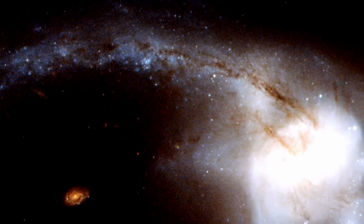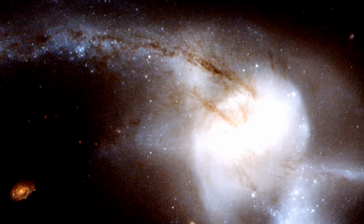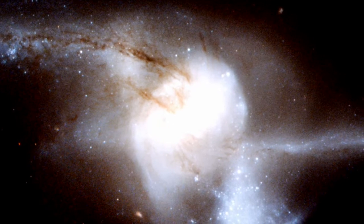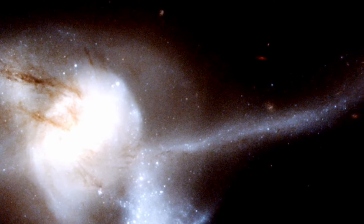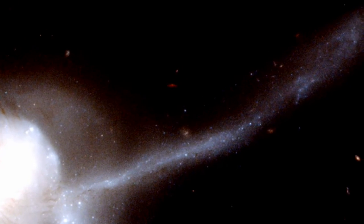A recent NASA-ESA Hubble Space Telescope image captures what appears to be one very bright and bizarre galaxy, but is actually the result of a pair of spiral galaxies, like our own Milky Way, smashing together at incredible speeds. This object was a target of Hubble's and a handful of its sibling spacecraft as part of a massive comprehensive sky survey called GOALS.